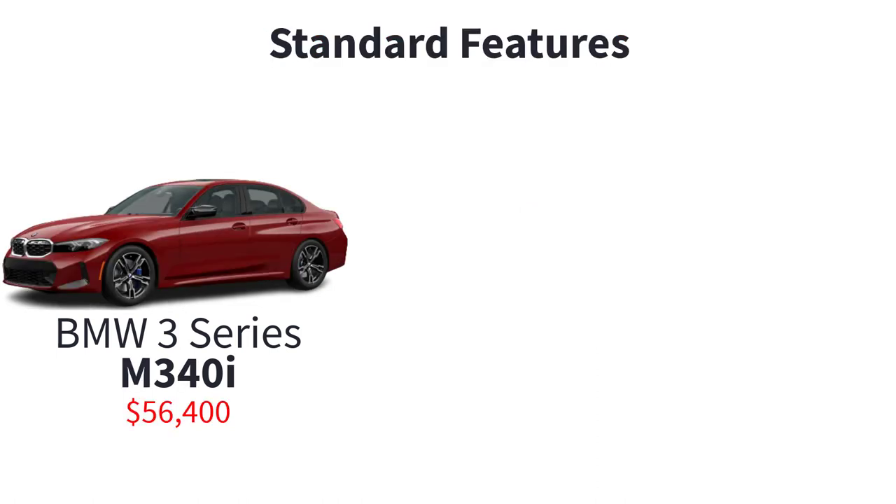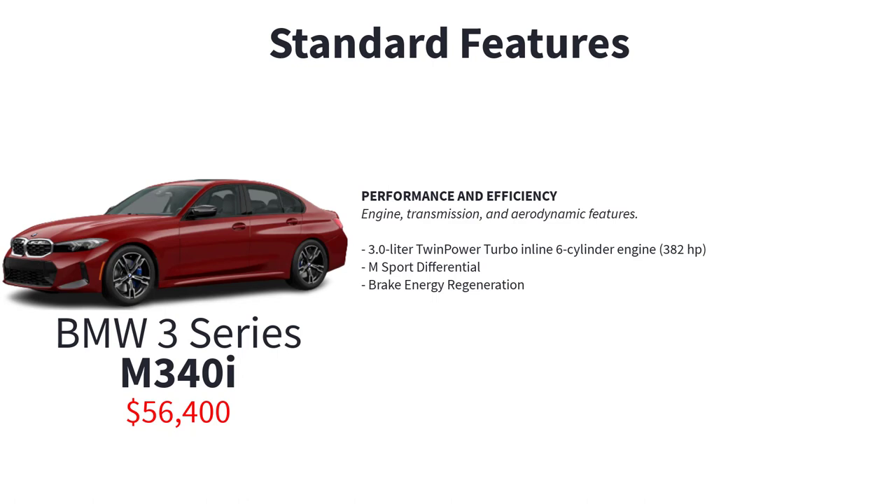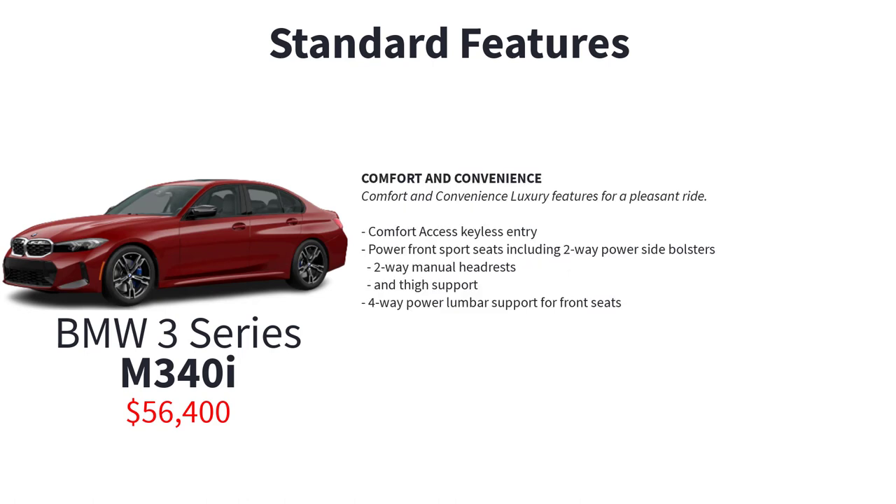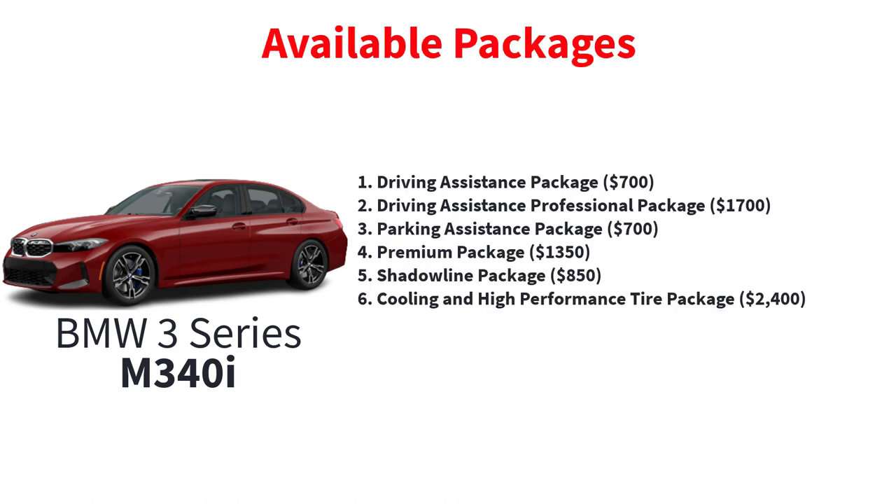The M340i starts at $56,400 and provides a big increase in performance over the 330i. Standard upgraded features include a 3.0L twin power turbo inline 6-cylinder engine, M Sport differential, brake energy regeneration, M Sport brakes with blue calipers, M Sport suspension, variable sport steering, 18-inch M double-spoke bi-color orbit gray wheel style 848M, aerodynamic kit, aluminum rhombical anthracite trim, M footrest and M door sill finishers, comfort access keyless entry, power front sport seats including 2-way power side bolsters, 2-way manual headrests and thigh support, and 4-way power lumbar support for front seats. There are six available packages for the M340i.